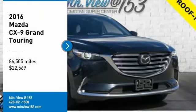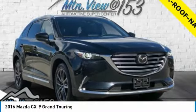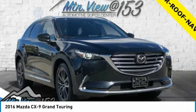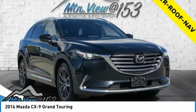2016 Mazda CX-9 Grand Touring, Jet Black Mica, 4D Sport Utility, AWD, 2.5L 4-cylinder, 6-speed automatic. Features include moonroof, sunroof, backup camera, rearview camera, and Bluetooth.